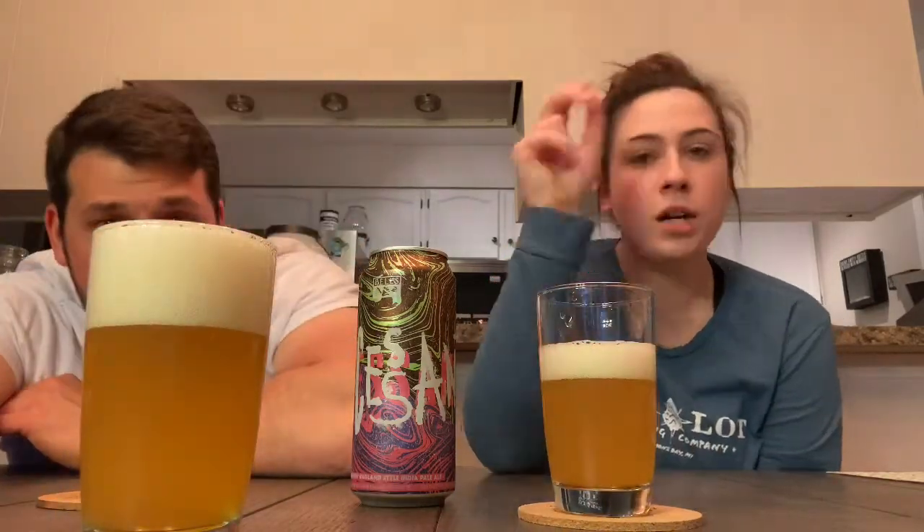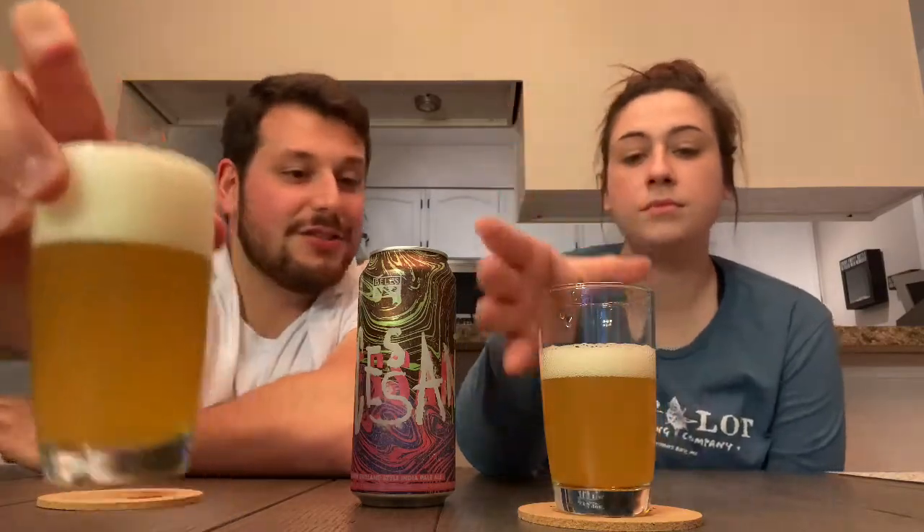Bell's isn't notoriously known for doing the super hazy stuff. It's kind of like a yellow-orange — sunset orange, actually more straw yellow I would think. It's actually hazier than Oberon, which it should be at eight and a half percent for a double New England style. The head is going away.